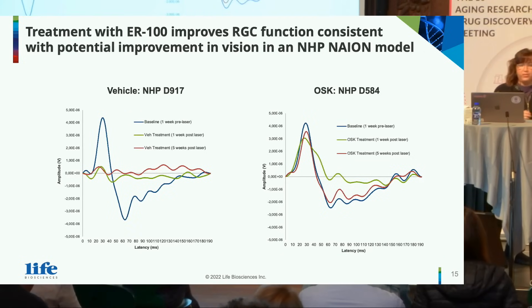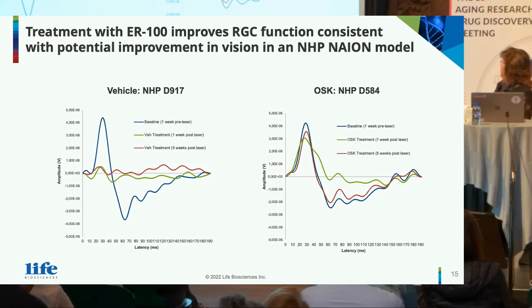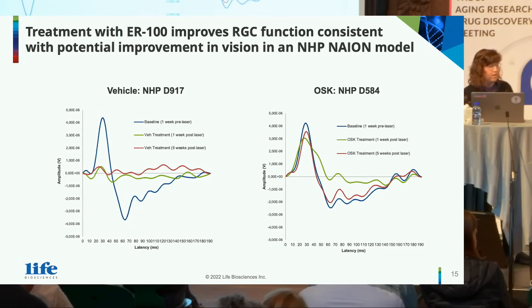Looking at two individual animals: in the vehicle animal, baseline is consistent and reproducible, but at one week and five weeks post-laser there is massive blunting of the pattern ERG signal. In the treated monkey, there is some attenuation of P50 at week one, but at week five the P50 response is returning, and more importantly, the entire shape and nature of the curve has been restored, indicating an effect of OSK.